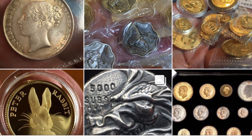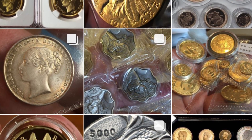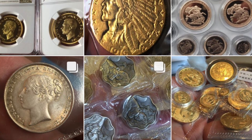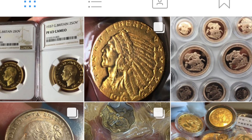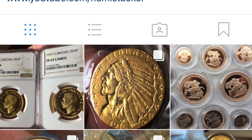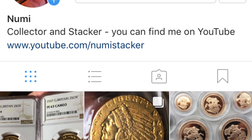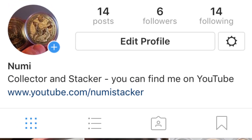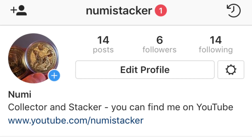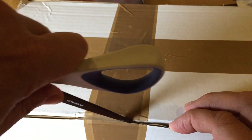Hey YouTube, it's me Numistaka and I have some news for you, hot off the press. You can now find me on Instagram, and I know a lot of you guys in the stacking and collecting community do use Instagram. From now on I will be posting stills, movies and information on Instagram as well as YouTube. Please do come and follow me there - I only started it this morning and I've only got six followers at the moment, so come over and find Numistaka.